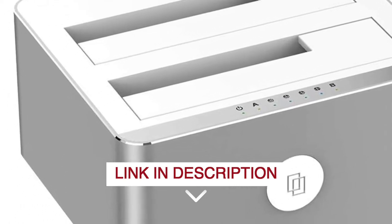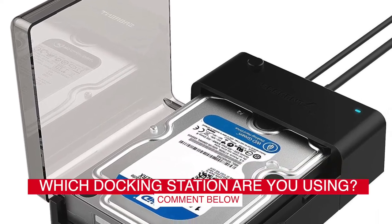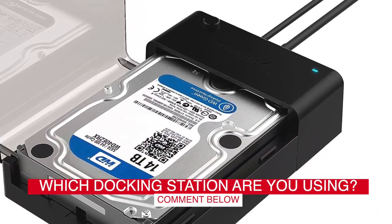Before we start, I have a question for you guys. Which docking station are you using right now and how do you like it? Let me know in the comments.